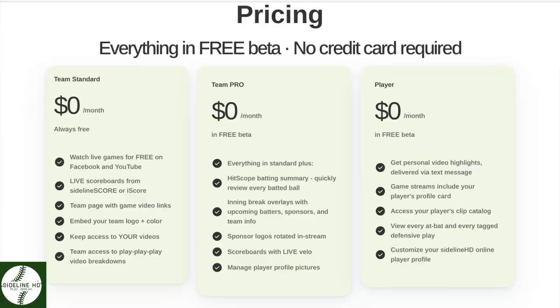When we begin to talk about a cost comparison, the reason I can't go into great detail is because the features cost something on one platform, and the other platform has not yet announced any kind of pricing schedule at all. Everything in Sideline HD is still considered free. On their website, their pricing schedule is still listed at zero. There's a section that says always free for the basics, a pro section, and a player section that will at some point be subscription-based — but until they publish their fee schedule, I can't really compare costs between the two platforms.